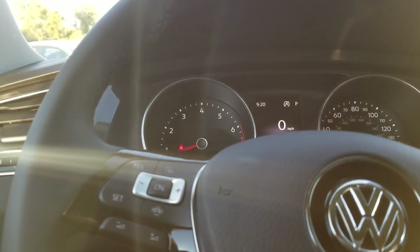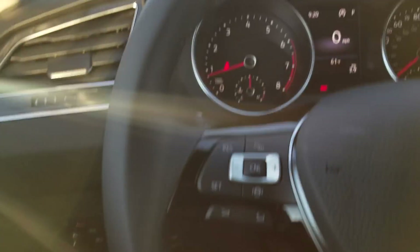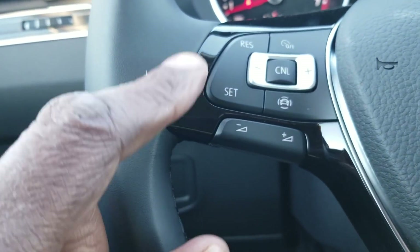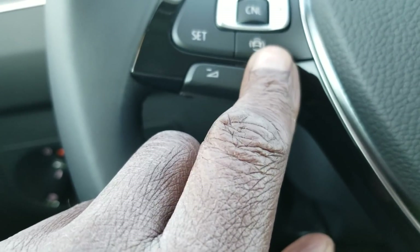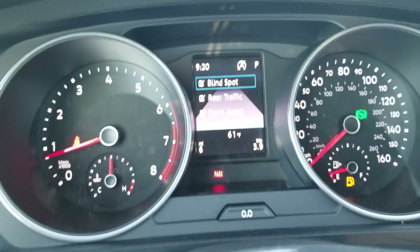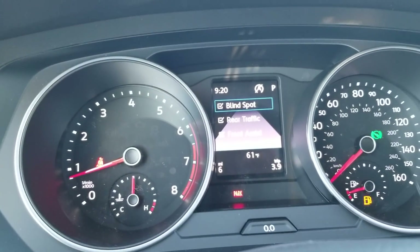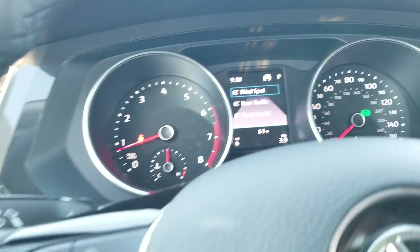Moving up here, we now have a leather wrap steering wheel — still has that flat bottom but it's a little more comfortable. There's also a new change: cruise control is still here, but this little assist button is new for 2019. It allows you to turn on and off blind spot monitoring, rear traffic alert, or front assist. This car comes equipped with front assist with pedestrian monitoring, rear traffic alert, and blind spot warning.